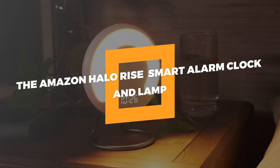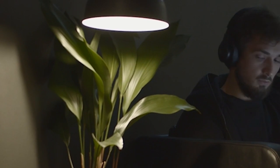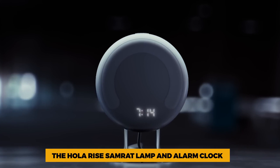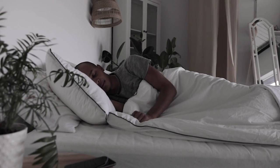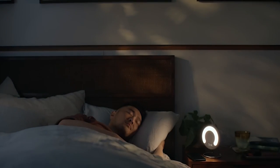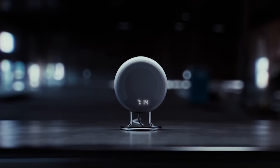4. The Amazon Halo Rise Smart Alarm Clock and Lamp. Are you using some boring old-fashioned lamp? It's time to upgrade your bedroom with the Halo Rise Smart Lamp and Alarm Clock from Amazon. This device can measure temperature and humidity and works with Alexa. It can even use sensors and machine learning to figure out how you sleep. It's one of the best high-tech gadgets you'll ever want, and it will cost you $139.99.